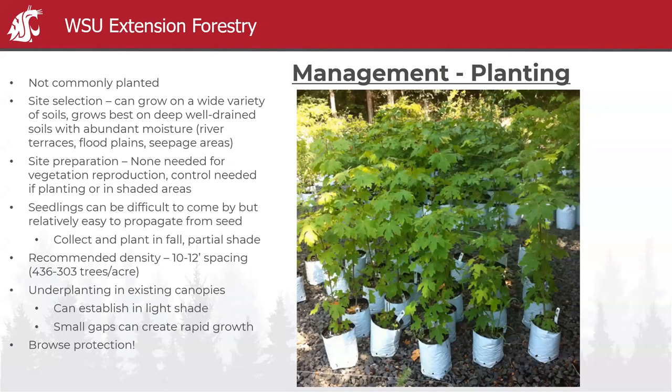Managing for big leaf maple is very uncommon — I don't know of anyone with a purposeful big leaf maple plantation. But that doesn't mean you shouldn't, because it's ecologically very valuable. For site selection, it really wants deep, well-drained soils with abundant moisture — river terraces, floodplains, seepage areas. It doesn't like its feet soaking, so avoid spots with prolonged seasonal flooding. For vegetative reproduction through stump sprouting, you don't really need site preparation, but control is needed if you're planting seedlings.